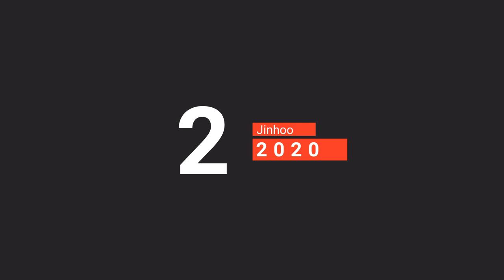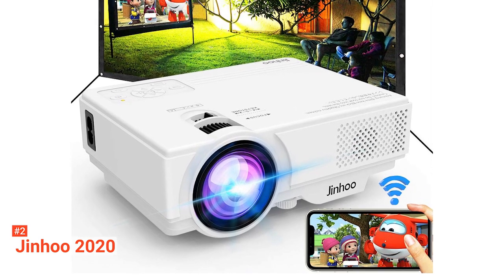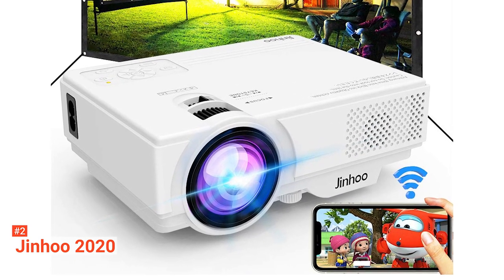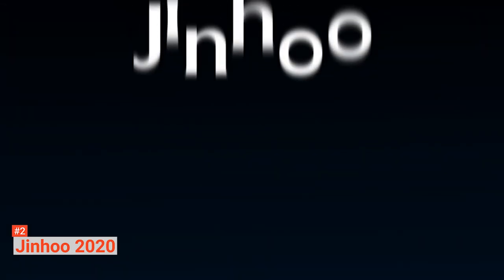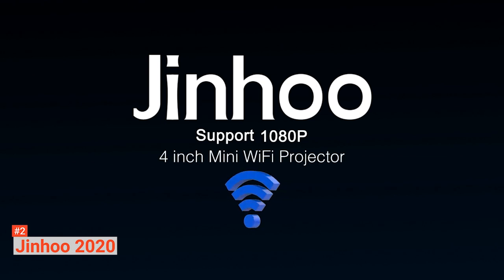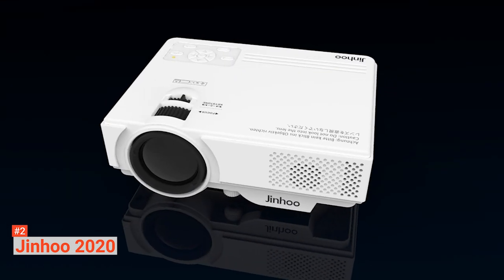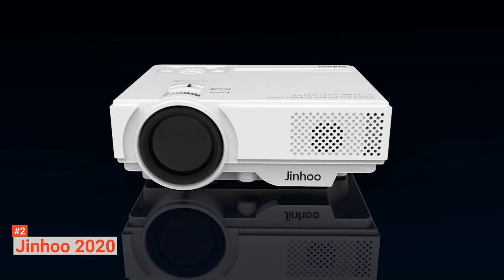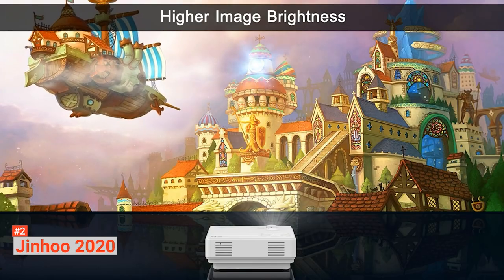The second product on our list is the Jinhoo 2020. Jinhoo 2020 gives you access to real entertainment both indoors and outdoors. This unit is brighter than most mini projectors, has an updated native resolution of 1280 by 720 pixels, and supports 1920 by 1080 pixel resolution. It has a 100-inch projector screen for your comfortable home theater use. The Jinhoo Wi-Fi Mini Projector combines built-in stereo speakers, adjustable keystone and focus, 1.5 to 5 meters projection distance, and 32 to 176 inches projection size to bring you an excellent viewing experience.